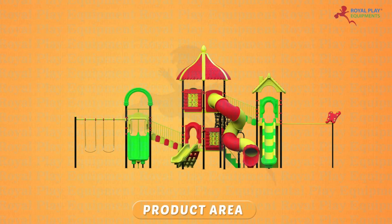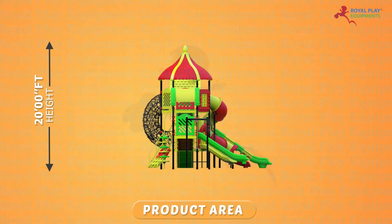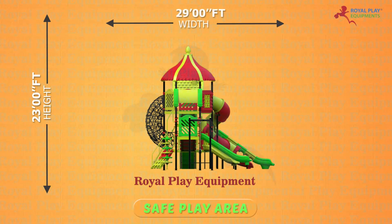The product area is 20 feet height, 43 feet length, and 23 feet width. The safe play area is 23 feet height, 50 feet length, and 29 feet width.